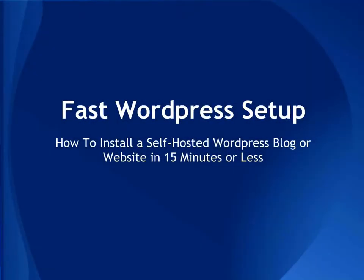Hi, this is Keith Krantz from Dominate Web Media, and in this tutorial I'm going to show you how to install a self-hosted WordPress blogger website in 15 minutes or less for as little as $3.96 a month for hosting.